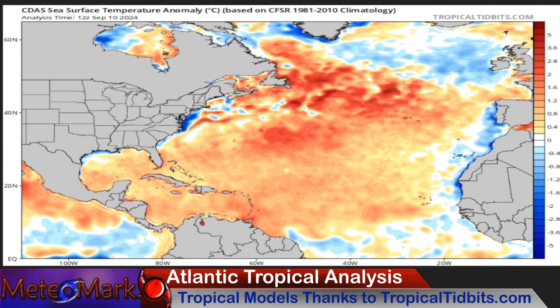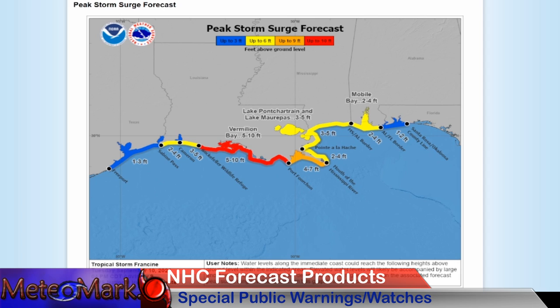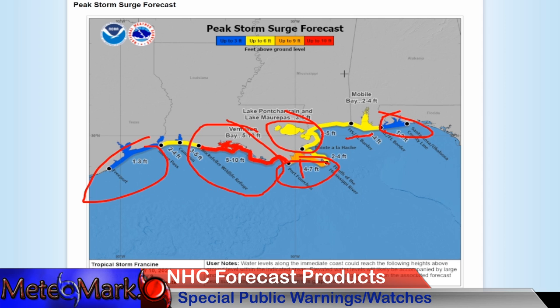Here you can see the Gulf is running very warm. There's just a tiny patch along most of western Louisiana down to coastal Texas that has some upwelling going on — a little bit cooler — but still very warm water temperatures throughout much of the Atlantic as well. Here's the peak storm surge forecast: 5 to 10 feet from Rockefeller Wildlife Refuge over to Port Fortune, and even 4 to 7 feet just south of New Orleans. 3 to up to 6 feet here into parts of New Orleans all the way over to the Mississippi and Alabama borders, and about 1 to 3 feet further east into the blue.